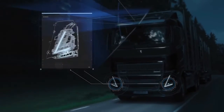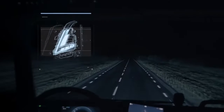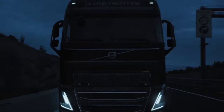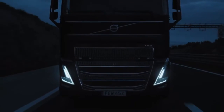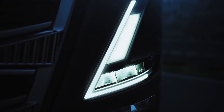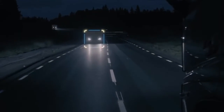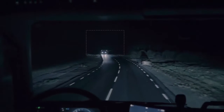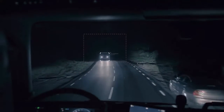Safety is a part of our DNA and our new adaptive high beam lights are a prime example. A camera, engineered to detect other vehicles, selectively switches off LED segments that would otherwise blind vehicles both in front and approaching. The high beam still lights the unaffected parts of the road and you experience far better night time driving conditions.